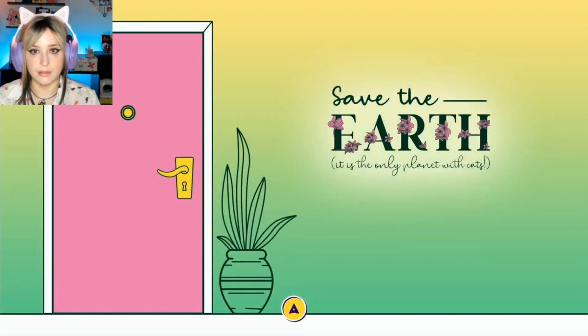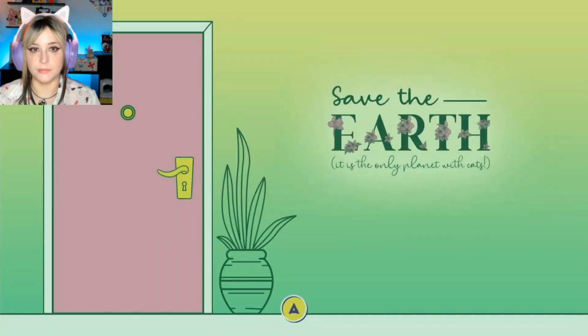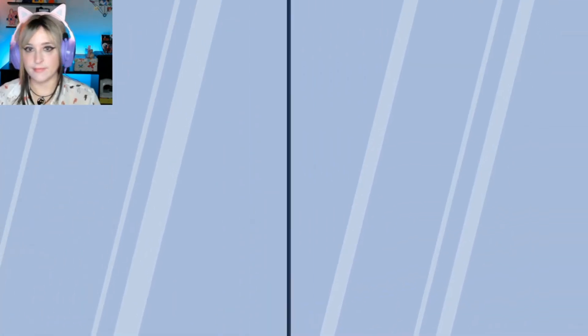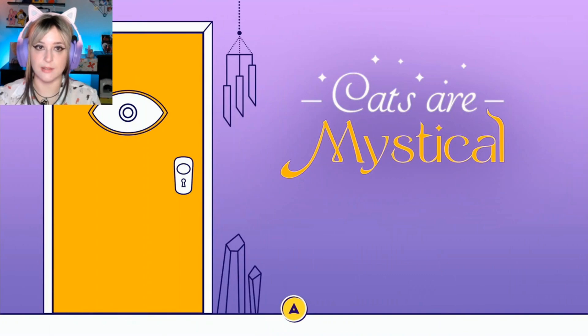I'll go to the other floor maybe, after I freshen up. I can't find it. The cats are mystical. They are mystical.